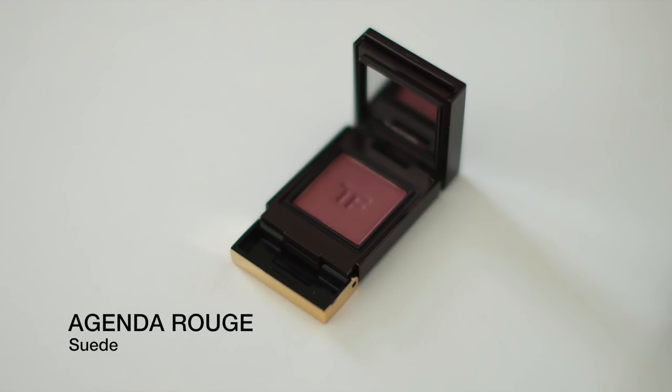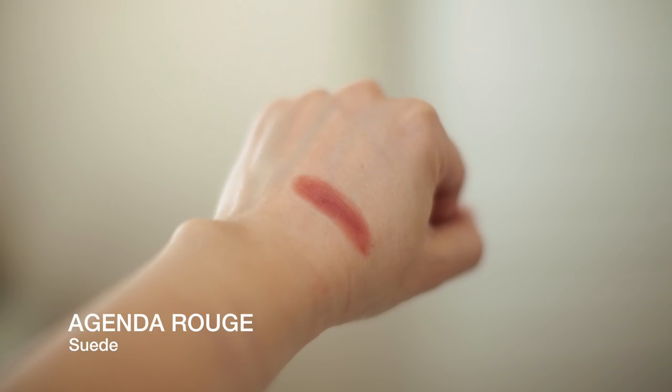Let's start with the Suede finish shade I purchased. I decided to get Agenda Rouge, which is this sort of reddish color. The Suede finishes are like the demi-matte finishes and they have the most amazing cream finish to them. They're absolutely stunning — you can't imagine how soft they feel. They're really gorgeous, super super creamy feeling. This is a really special formula. So this is Agenda Rouge in Suede.